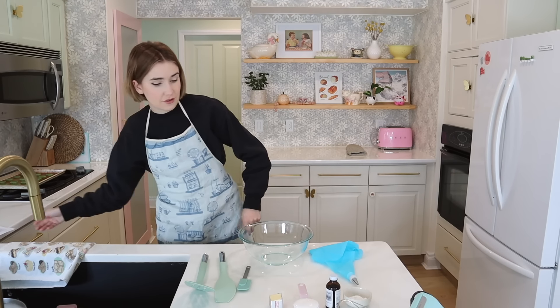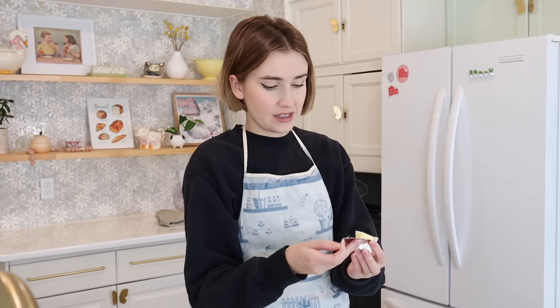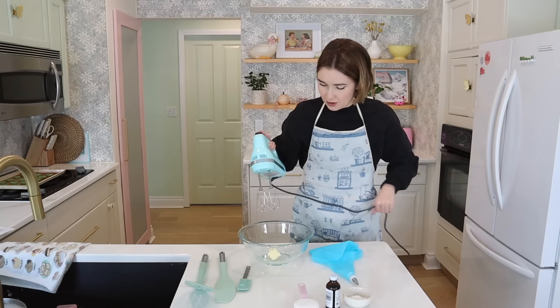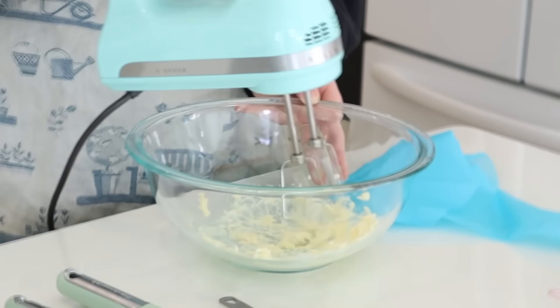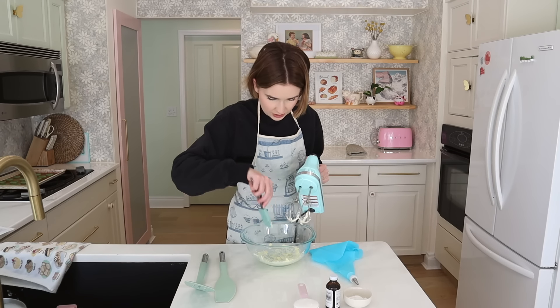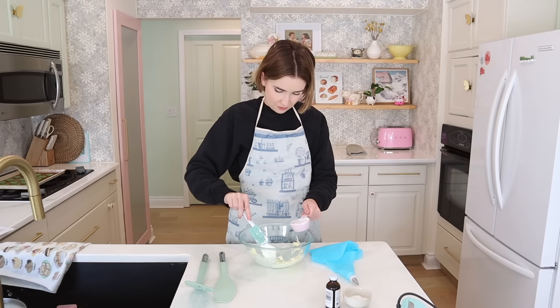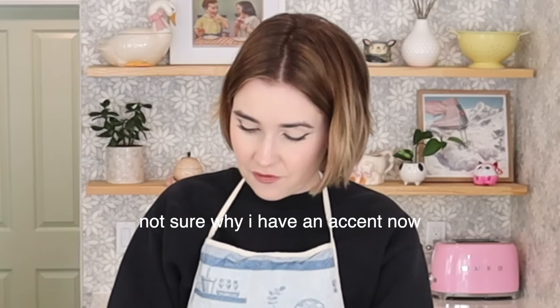Now we're going to make the filling — we're using the nut-free recipe for the filling, inspired by the frog macaron recipe. Beat butter until light and fluffy, then add the remaining ingredients. This is actually room temperature butter, which I've never been patient enough to use before. I beat it and it just disappeared! Then we add marshmallow fluff — look how satisfying that looks. I've never cooked with marshmallow fluff before but I'm excited.